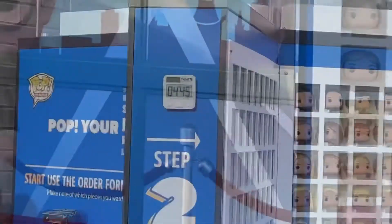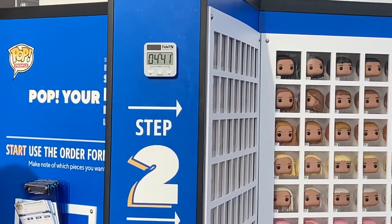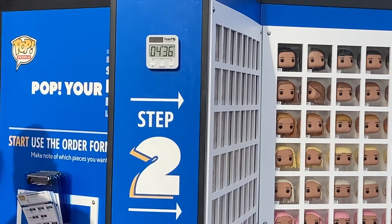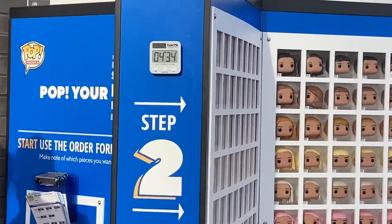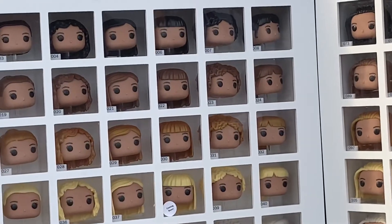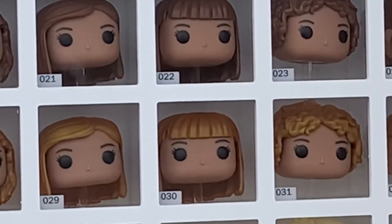The interesting part is that people get five minutes from the time they get their little piece of paper to select all the parts of their Funko Pop — so time is ticking, tick tock tick tock! If I were to do my Funko Pop, which one do you think looks more like me — number 22 or 30? Put it in the comments!